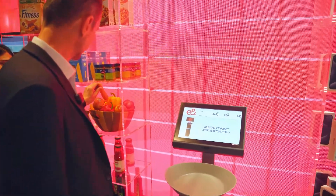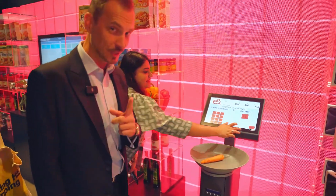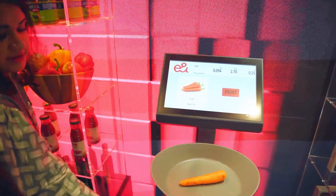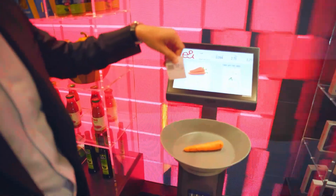What happens to a carrot? You have to keep it upright — keep your carrot upright. And you get the price: 25 cents for your carrot.